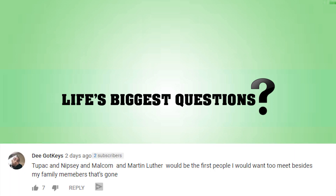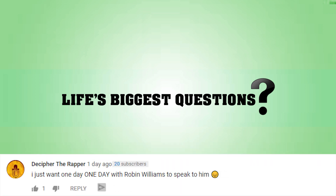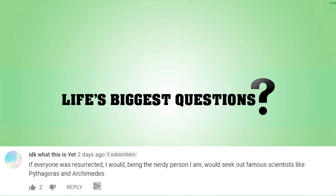D Got Keys said: 'Tupac and Nipsey and Malcolm and Martin Luther would be the first people I would want to meet besides my family members that are gone.' Good answers — would definitely love to pick Martin Luther's brain for a day. Decipher the Rapper said: 'I just want one day with Robin Williams to speak to him.' That one hit me in the feels. I Don't Know What This Is Yet said they would seek out famous scientists like Pythagoras and Archimedes — you should hang out with Pythagoras and troll him with flat earth questions. He'd hate it.